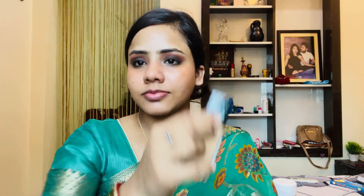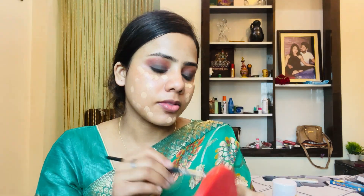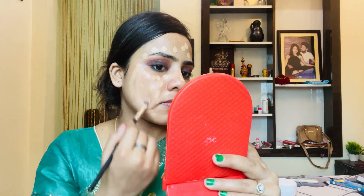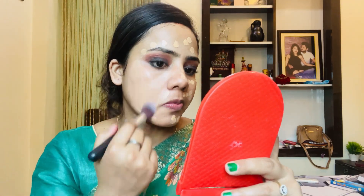I am going to apply color corrector on the pigmented areas because I have a lot of pigmentation on my face right now. For the foundation, I have used Fit Me foundation in shade 230. I will tap it on the face with a brush. I will apply one product at a time — letting it absorb into the skin before applying another product.